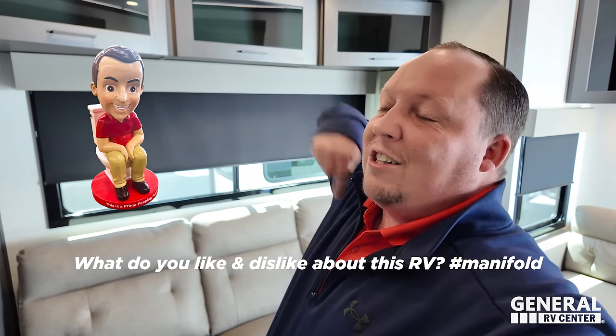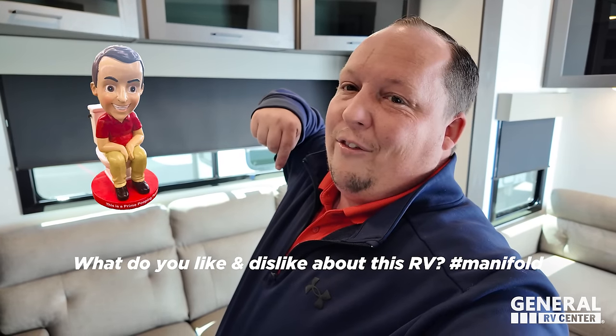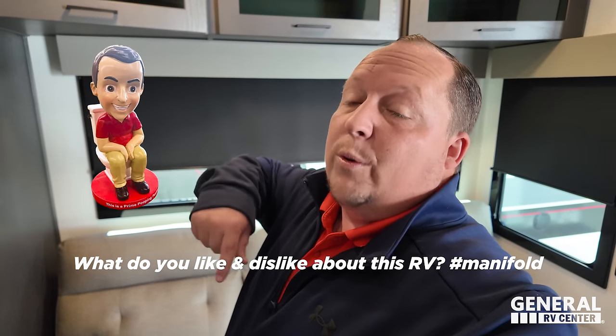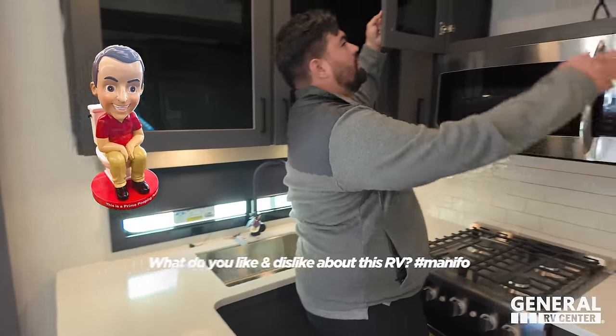We're giving away a bobblehead - drop a comment down below, let us know what you like about this unit, what you don't like about this unit, and hashtag Manifold. We'll select somebody to win a bobblehead and announce that winner in two days on the next towable video.